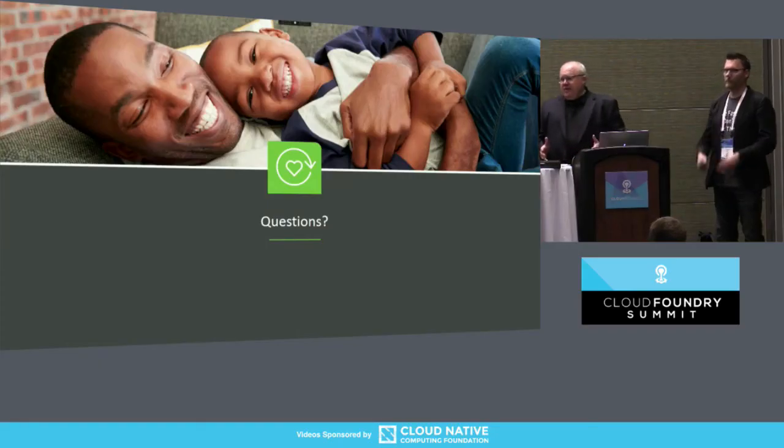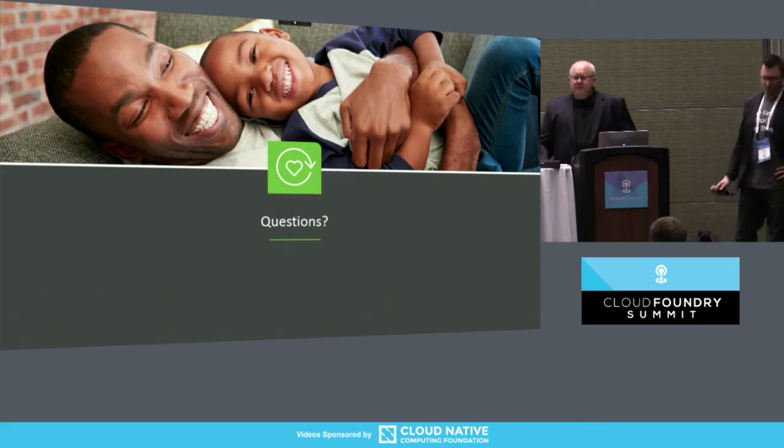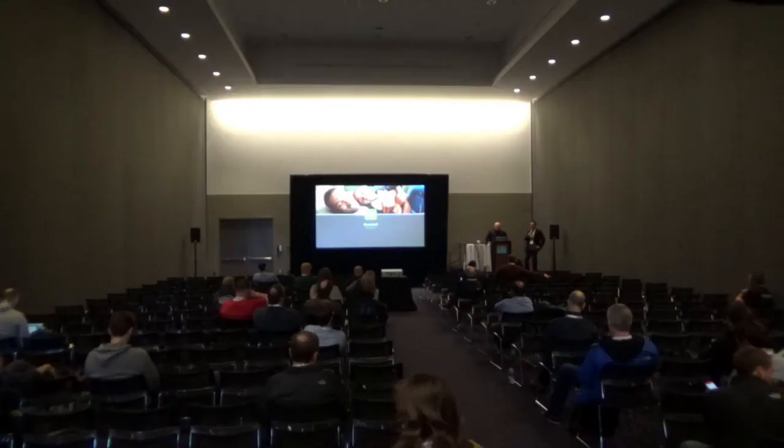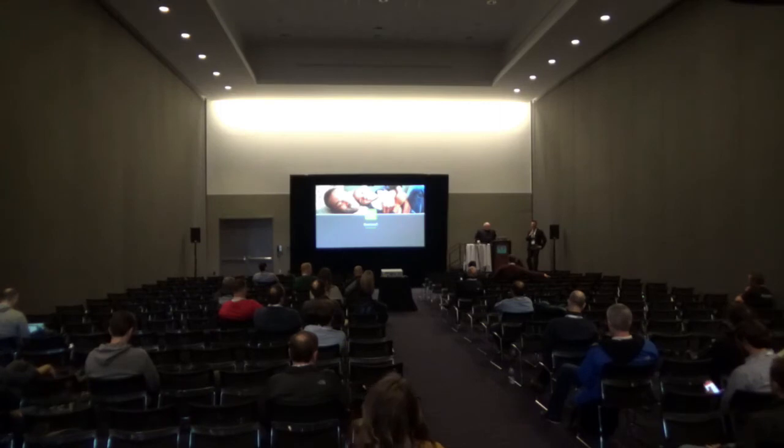That's everything I have for this part of the presentation. I just wanted to open it up for general questions — I've got a handheld mic here so I can walk around, and the acoustics in this room are actually really good, so I can probably hear you if you have any questions.